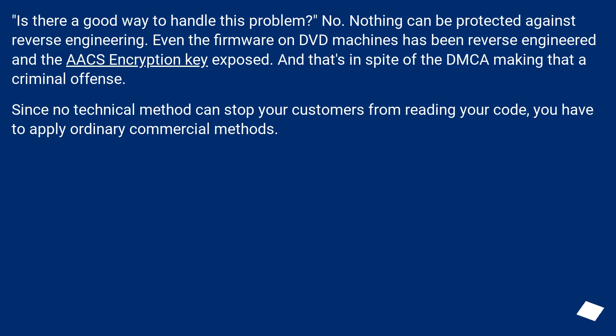Is there a good way to handle this problem? No. Nothing can be protected against reverse engineering. Even the firmware on DVD machines has been reverse engineered and the CSS encryption key exposed, and that's in spite of the DMCA making that a criminal offense. Since no technical method can stop your customers from reading your code, you have to apply ordinary commercial methods.